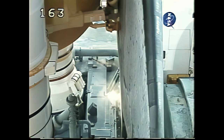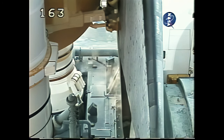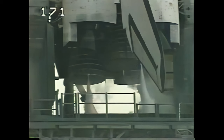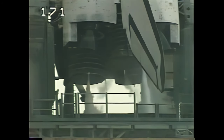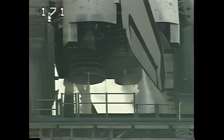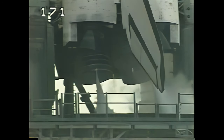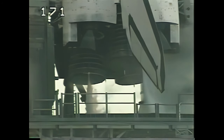The orbiter's flight controls are now being moved through their area of travel. The rudder is being moved. Now the three main engines are being gimballed, or steered, through their range of travel. The main engines have now been returned to their ignition position.